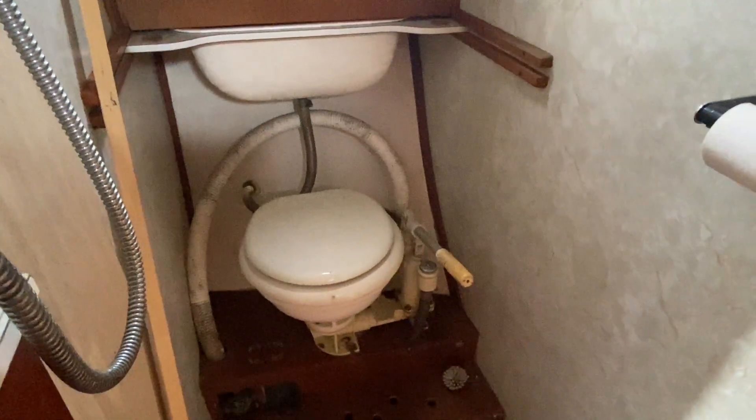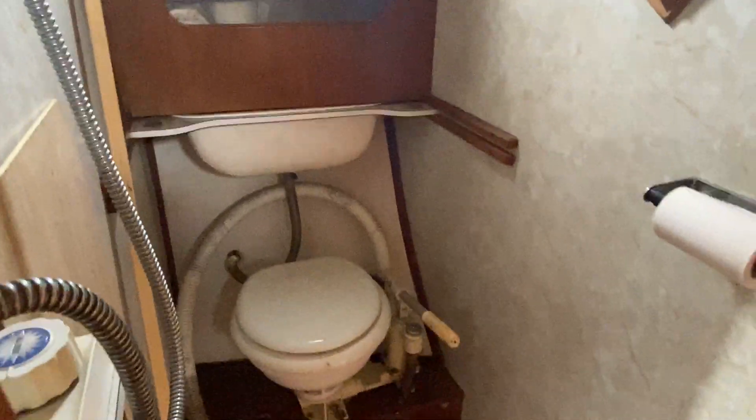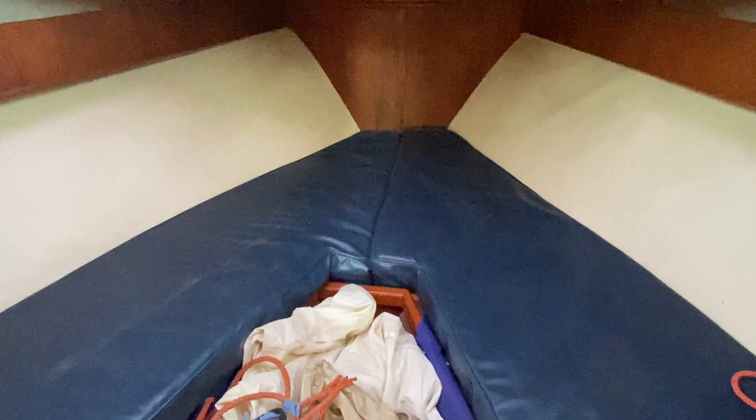On the port side there is the sea toilet — it's all in good condition, could do with a bit of a clean but that's purely cosmetic. Moving forward, here is the V-berth arrangement, again for sleeping two people.